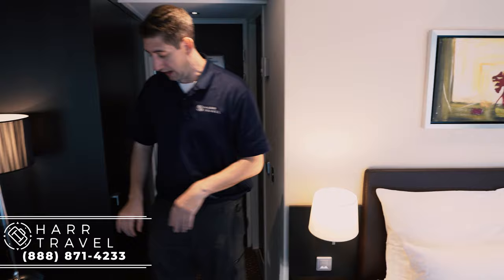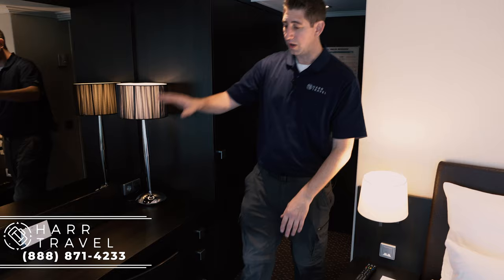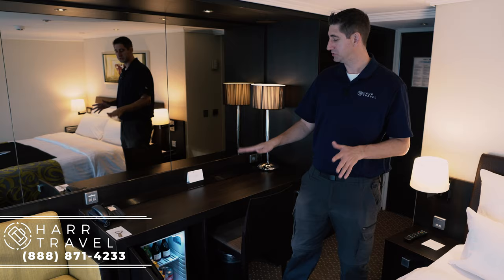As we come in here, you've got a large vanity with storage on both sides, with some drawers here. On this side, you have a fully stocked mini fridge — beer, wine, soda, juice, and things like that.